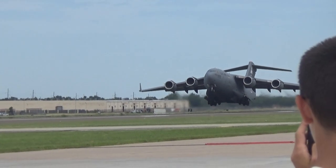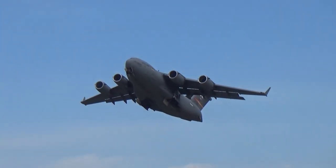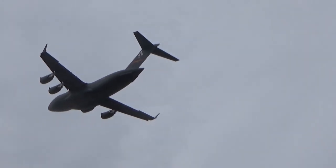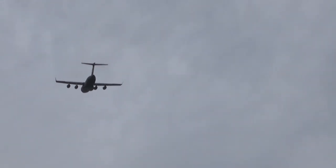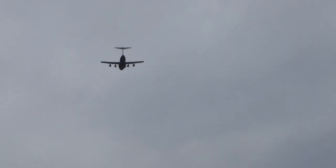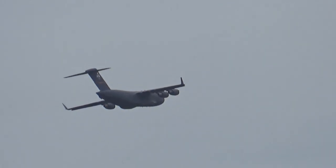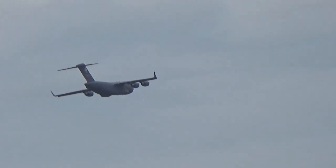Watch as the C-17 Globemaster III pitches up 20-plus degrees for a tactical take-off. The C-17 Globemaster III combines the short take-off and landing capabilities of any aircraft in the history of aviation and the heavy-lift capabilities of the C-5 Galaxy. The C-17 Globemaster III comes in at a whopping 585,000 pounds.